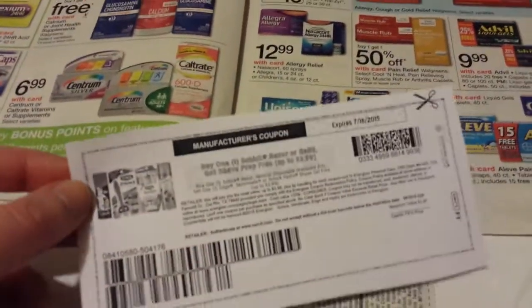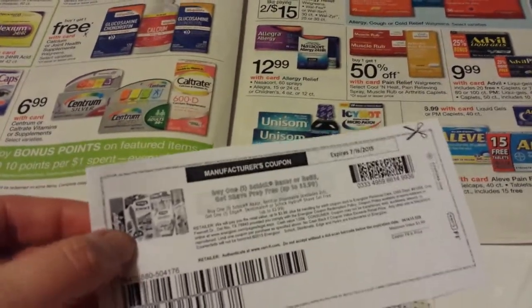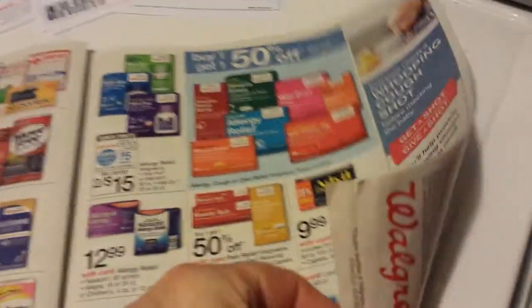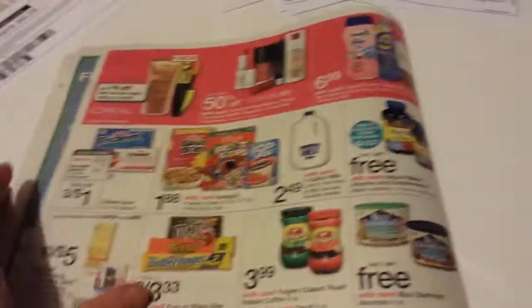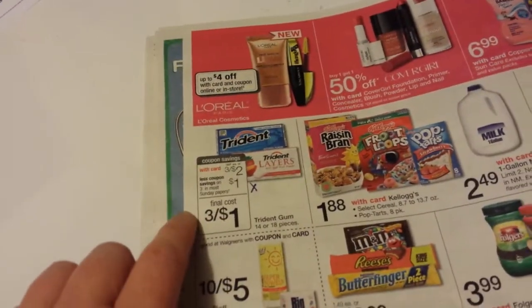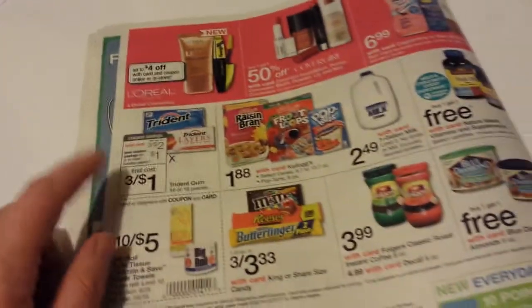I forgot to mention — if you buy the Schick razors, don't forget there's a coupon for a free can of shave gel when you buy a razor. That was still on coupons.com yesterday, so if you decide to get the razor, be sure and pick up the free shave gel with it. Also, Trident gum — there's a dollar off of three coupon in the paper today too.